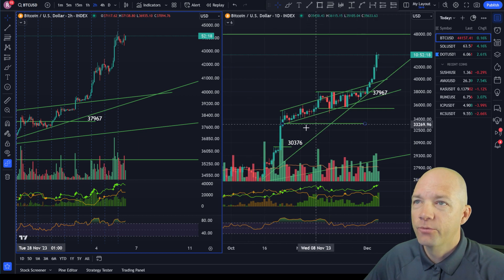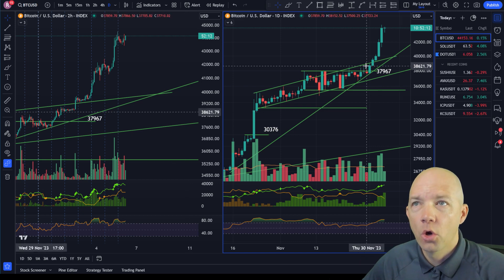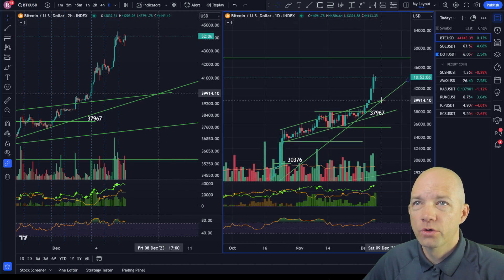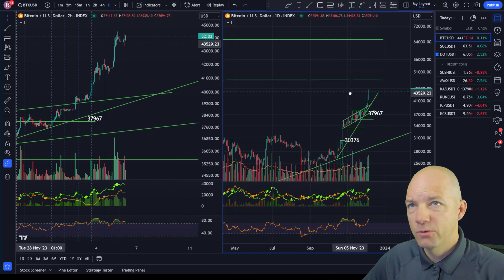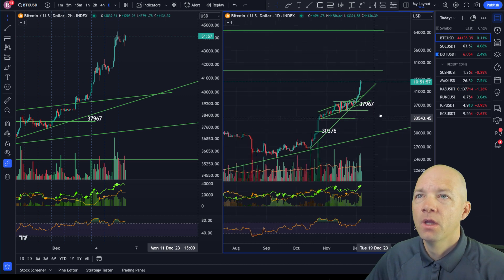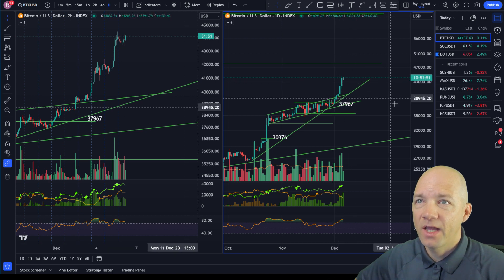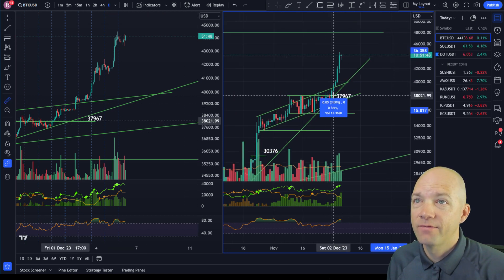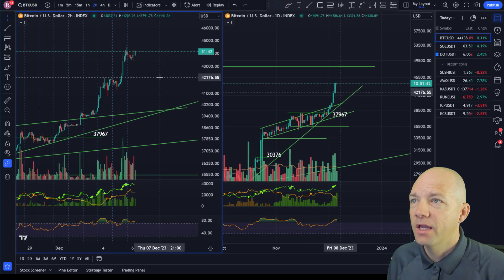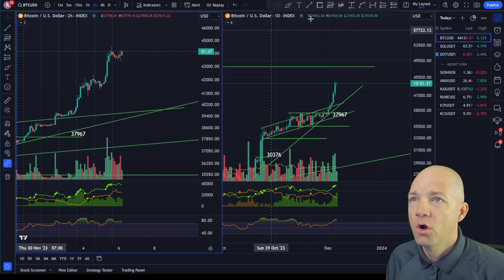Bitcoin is doing amazing. Pretty much this whole time, even since down here, Bitcoin has very rarely had a lower low on the chart. Now we're up here at the 44,000 level. I think we're going a little bit higher towards the 48,000 level. Maybe we'll see a larger consolidation or some other sort of structure up there.